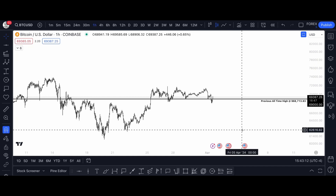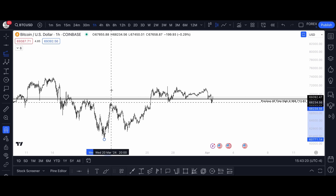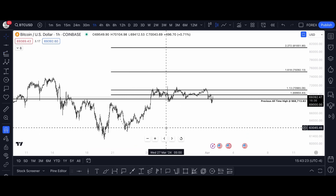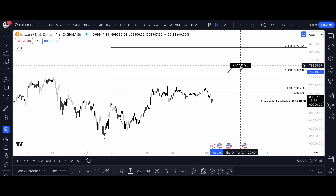So let me draw out some more Fibonacci targets if and when Bitcoin does make a new all-time high, taking a three-point trend-based Fib extension. So if Bitcoin does push higher from here, the short-term targets to the upside are at $75,000.